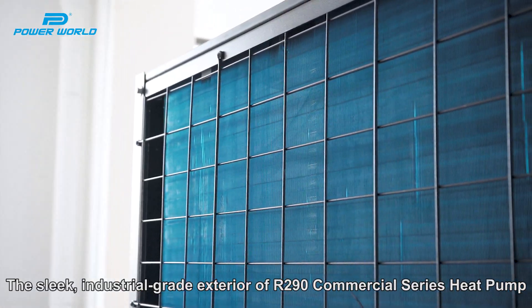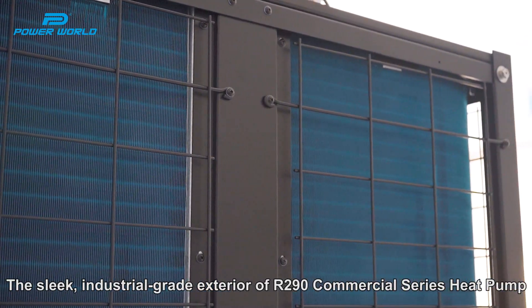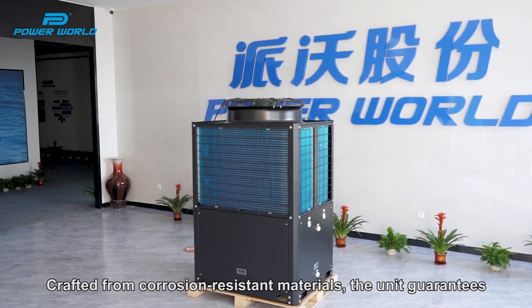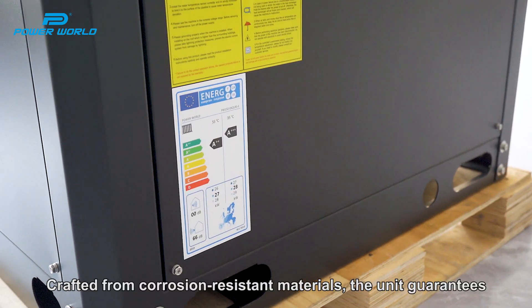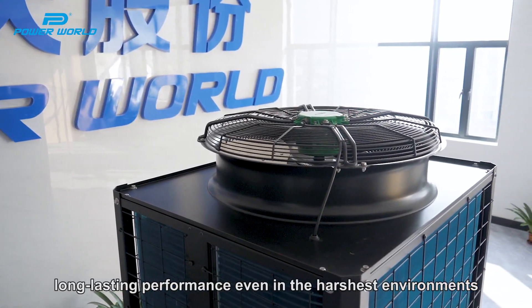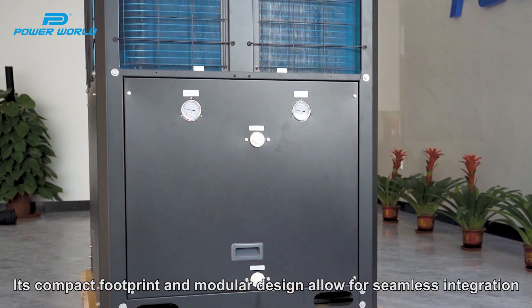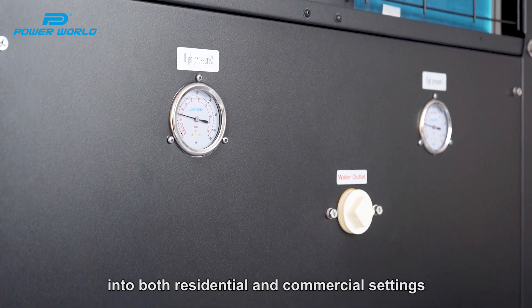The sleek industrial-grade exterior of the R290 Commercial Series Heat Pump is engineered for durability and aesthetic appeal, crafted from corrosion-resistant materials. The unit guarantees long-lasting performance even in the harshest environments. Its compact footprint and modular design allow for seamless integration into both residential and commercial settings.